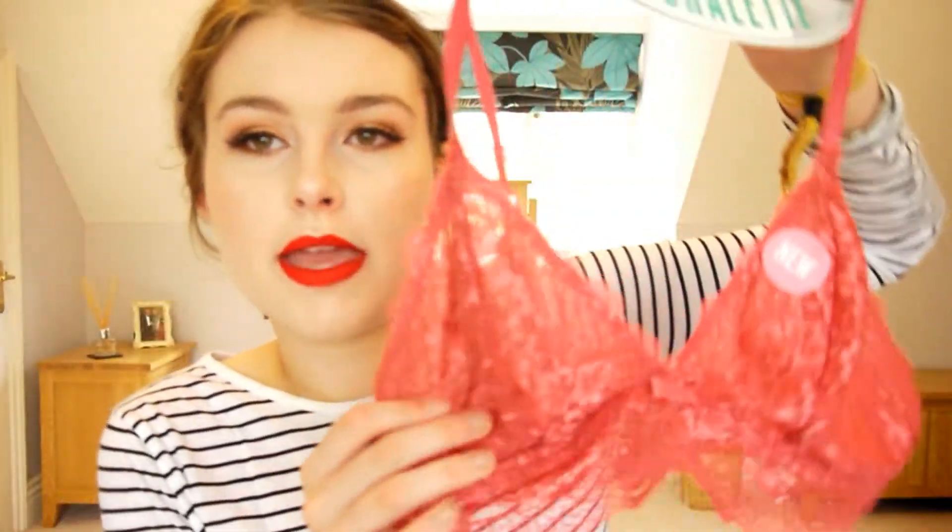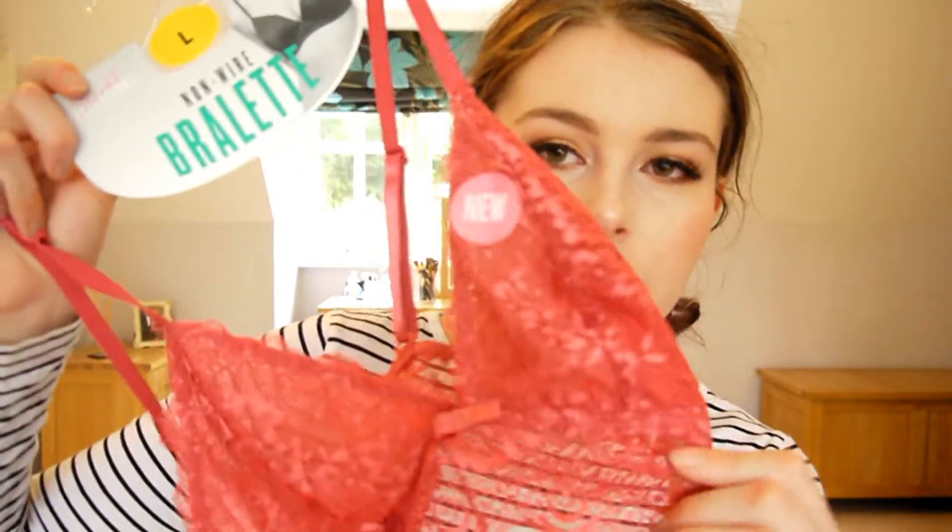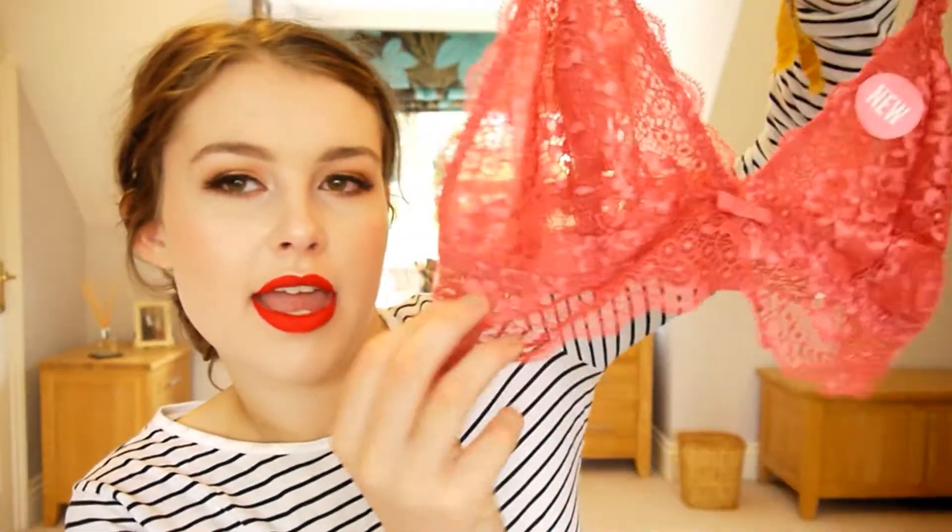The next thing I picked up was another bralette. I already have four of their bralettes and I really do like them — they're so cheap at three pounds fifty, but really lovely. I picked up this kind of pink one; it's coming up a lot brighter on camera but it's kind of a dusty rose color, really lovely with the lace. I really like how they have this lacy underlay rather than a band.